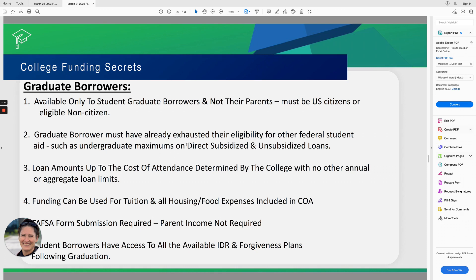This is actually a better scenario for the graduate student borrower, because these loans are at substantially different interest rates. If the graduate borrower is considered an independent student, which most of them are, they would probably have access to unsubsidized loans because their income levels would be low or zero.